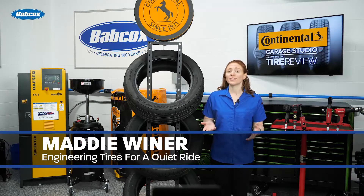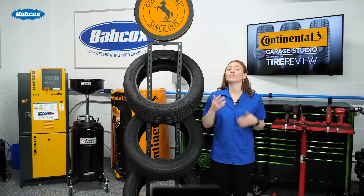Most consumers don't realize how much tire design can impact vehicle performance and ride comfort. And that comfort includes the sound of silence.